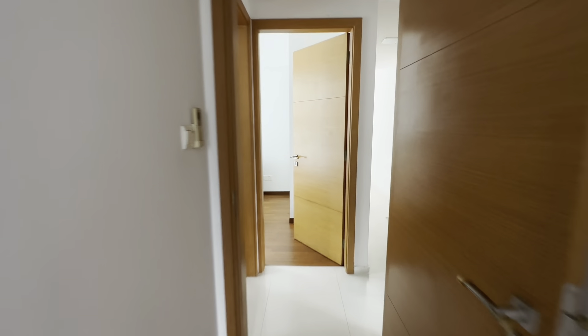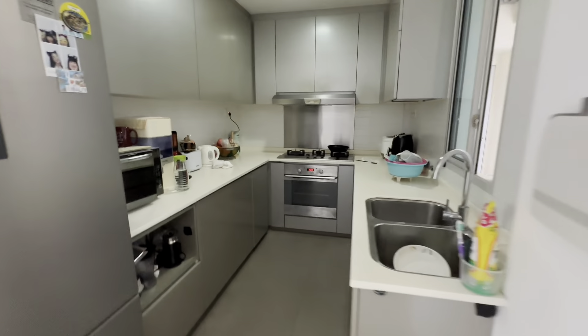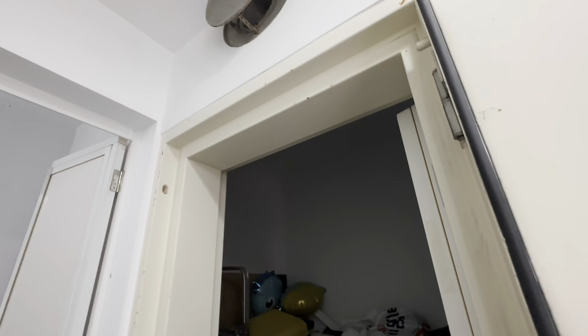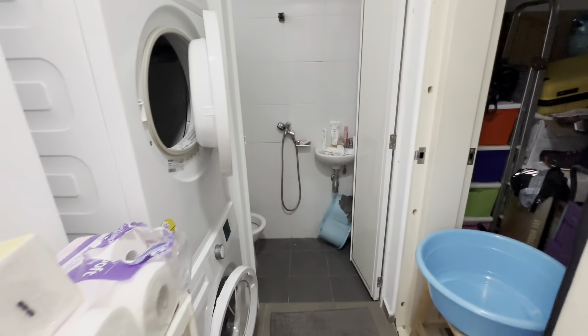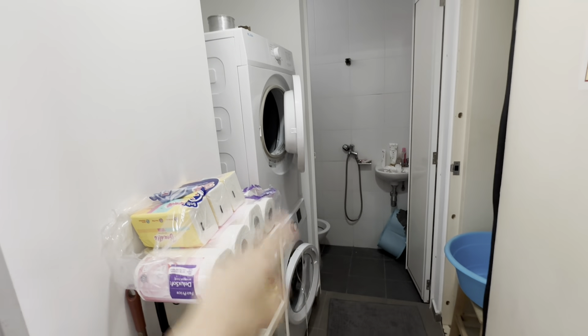Now let's bring you to see the kitchen — very nice and well-kept as you can see. And of course, if you do need extra storage space, all the new condos do not really have this bomb shelter anymore, so this is fantastic for storage. If you want to park your helper here, it is possible — just make sure not to close the main door. And this is the helper's bathroom as well. You can stack your washer and dryer here as well.